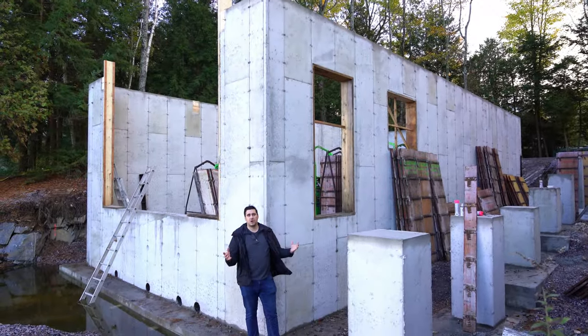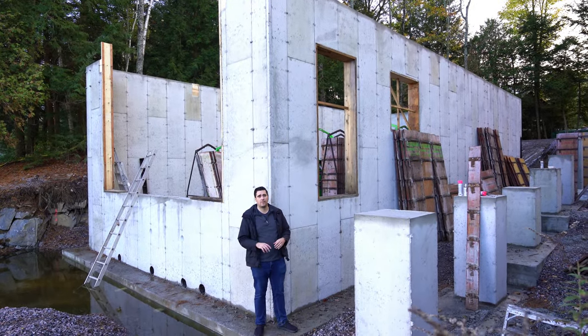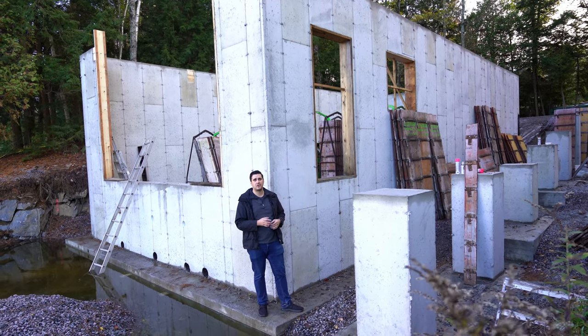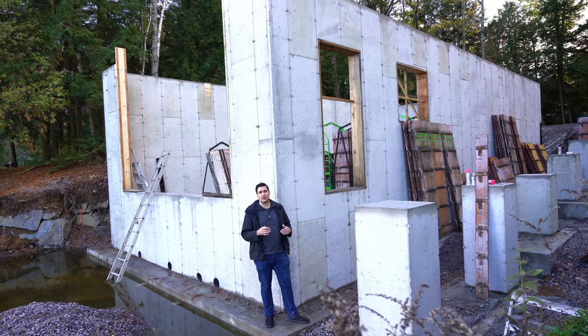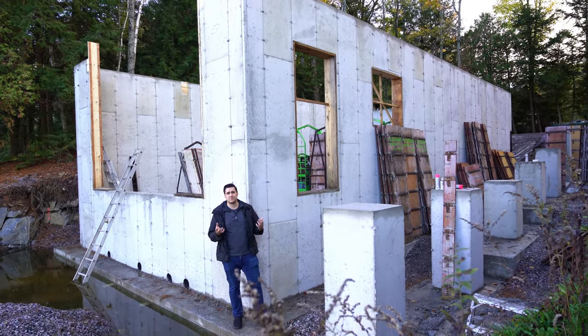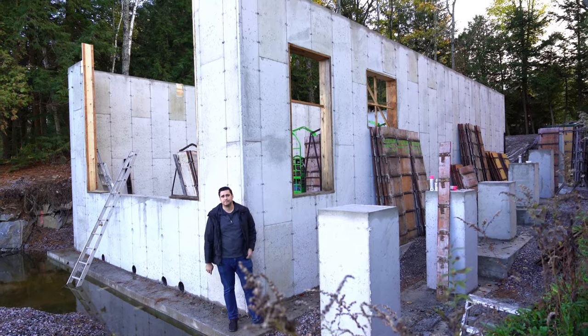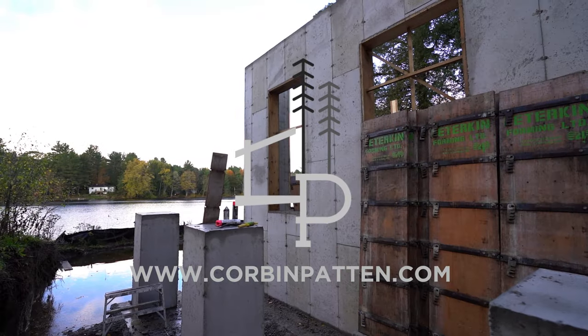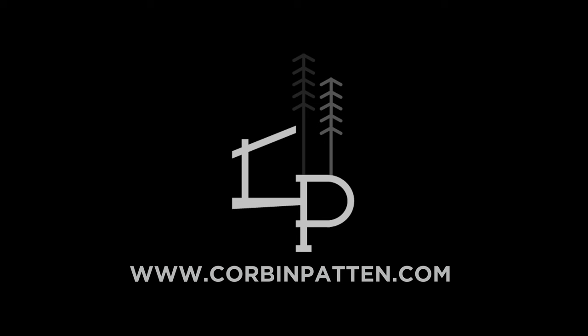Thanks for watching the video. Stay tuned for more — shout out to Vertex Custom Carpentry, our engineer on this project, and the concrete contractor for the amazing progress so far. There are going to be a lot more videos on this project, so stay tuned.